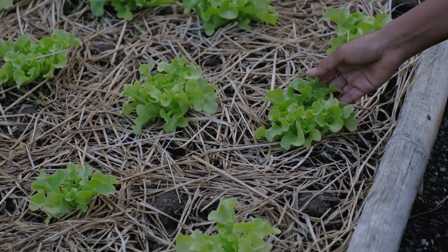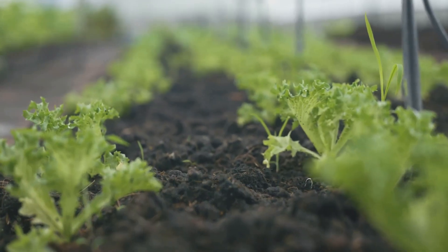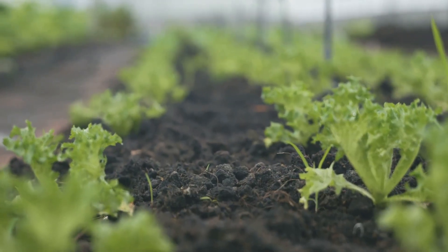Rotate your crops every season. This stops disease, balances nutrients, and keeps your soil healthy year after year.